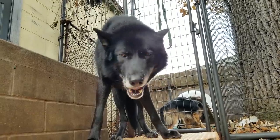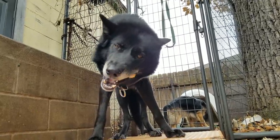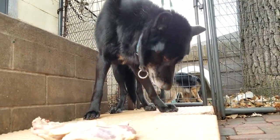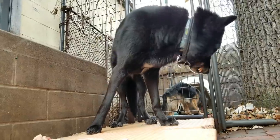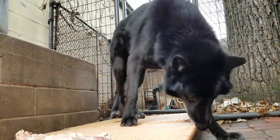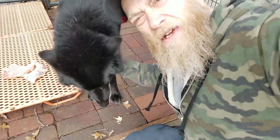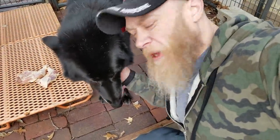Raw bones are perfectly safe for your dogs. It's cooked bones that are dangerous. As I say in all my videos, cooking the bone makes it hard and brittle, prone to bowel obstructions and perforations of the bowel.